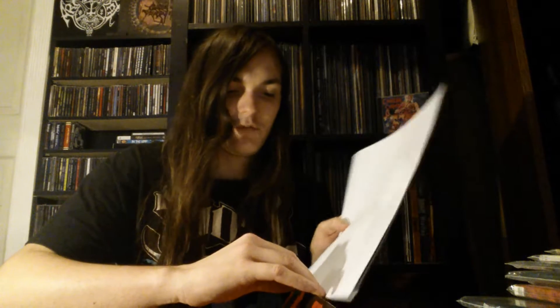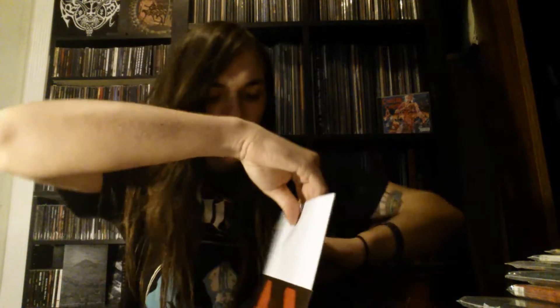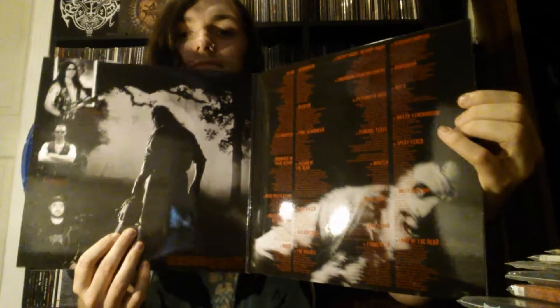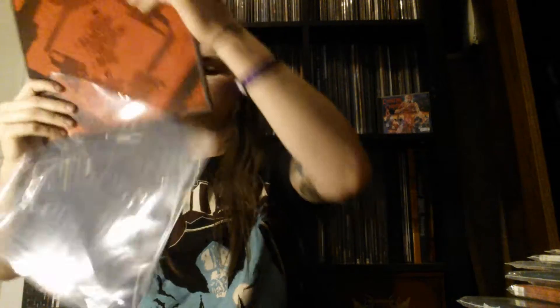I do like the clips — I think some of them could be shorter, but it is what it is. It's Mortician — that's what they do and what you have to expect from them. Unfortunately these guys haven't made an album in like 10 years or something. I'm not so familiar with their later discography, but it's very good stuff — glossy as hell. Definitely something to look into if you're into crazy heavy music.